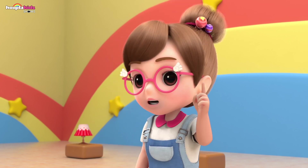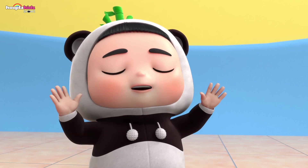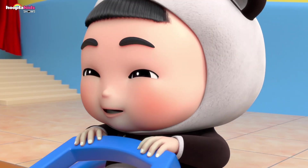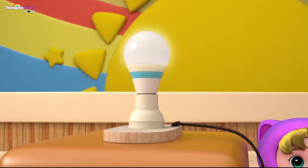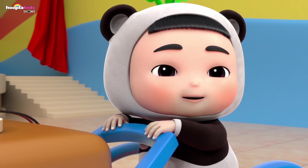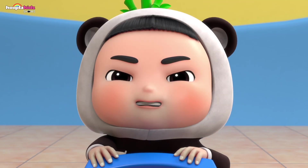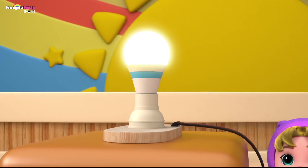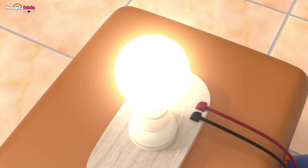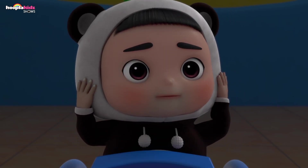Electricity can be generated by a treadmill. The faster you run, the more it makes! We can make electricity by running? Let me try that! I'm electricity boy! Wow! The light bulb is getting really bright! I can go even faster! Oh no! Handy! Not so fast! You're making too much — the light bulb can't handle it! I broke all the lights!